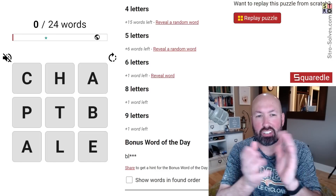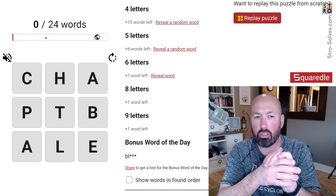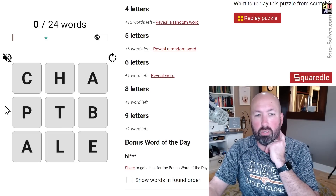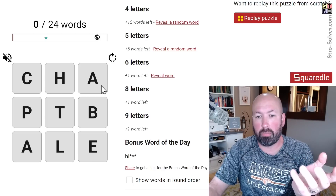I heard from some people that today's Squaredle was interesting with the extra E, and also that it wasn't too difficult. It says difficulty is one star out of five, so we'll see if we can do this one relatively quickly.